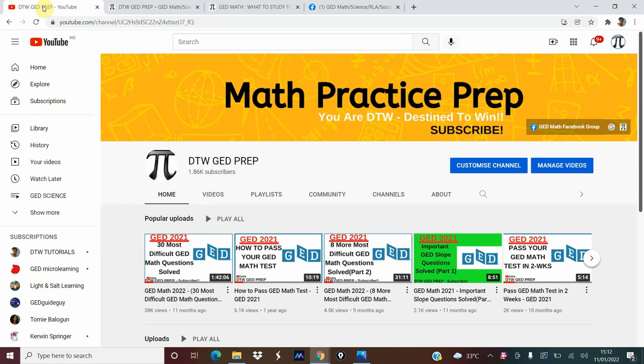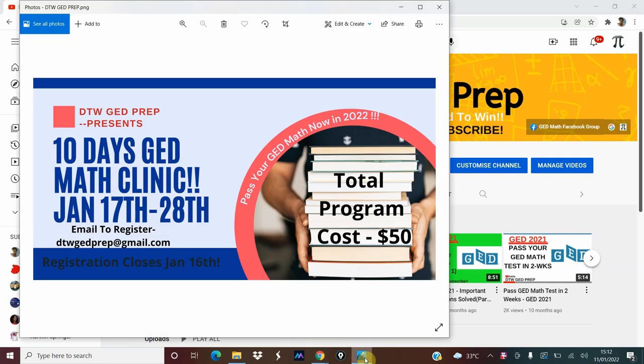I do one-on-one tutoring and I also do group tutoring for two weeks. It's called the 10 Days GED Math Clinic, where we're going to be dealing with several GED topics — the whole curriculum for the GED — in 10 days. For this month, it's January 17th to 28th, to help you get your GED fast in 2022 if math is your major problem.